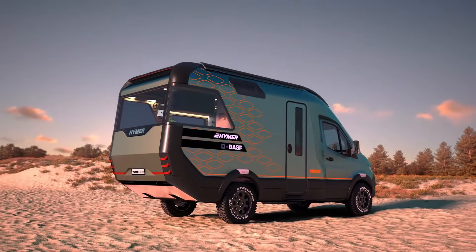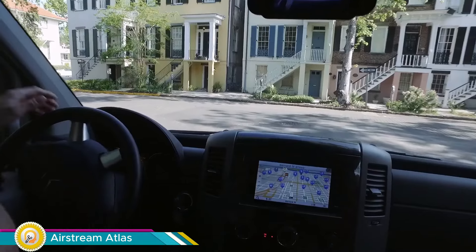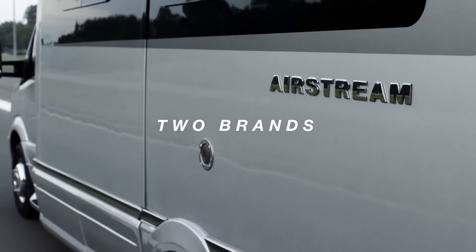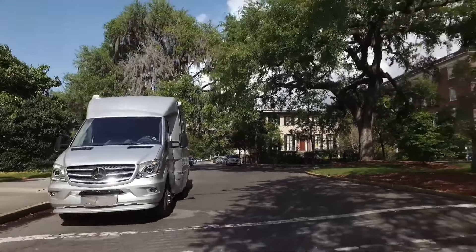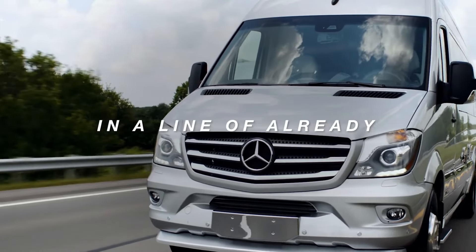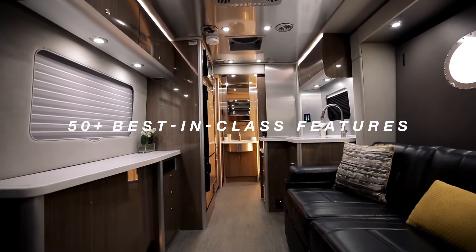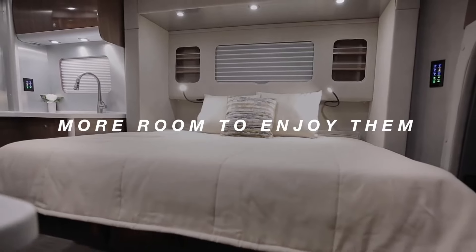The Vision Venture won awards for its interior and exterior design and is seen as a leader in the future of camper vans. The Airstream Atlas is their most luxurious camper van to date, built on a Mercedes-Benz Sprinter chassis. Nicknamed a Class B+ for its size and amenities, the Atlas boasts a power slide-out that expands the living space, allowing for extra lounging room or a Murphy bed for sleeping.